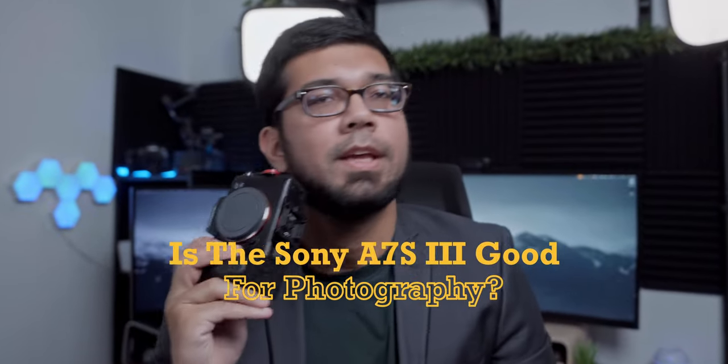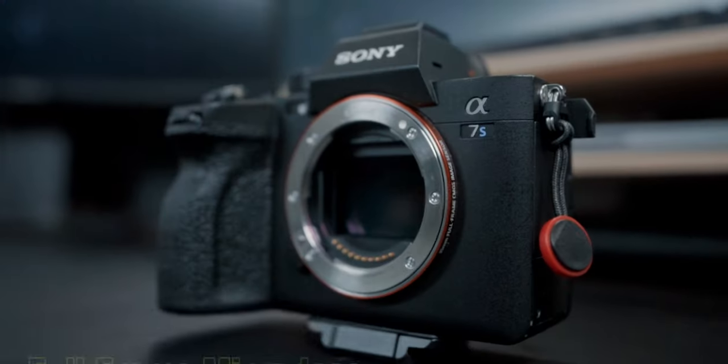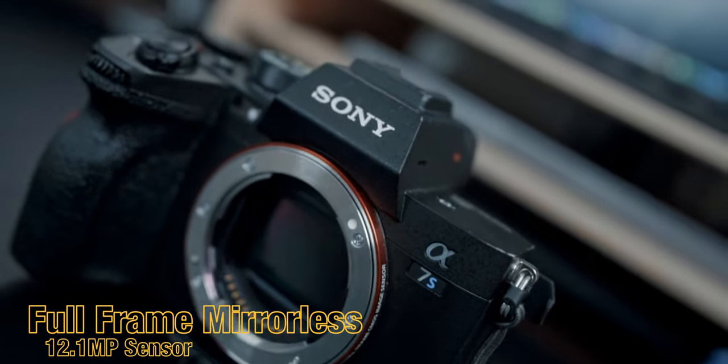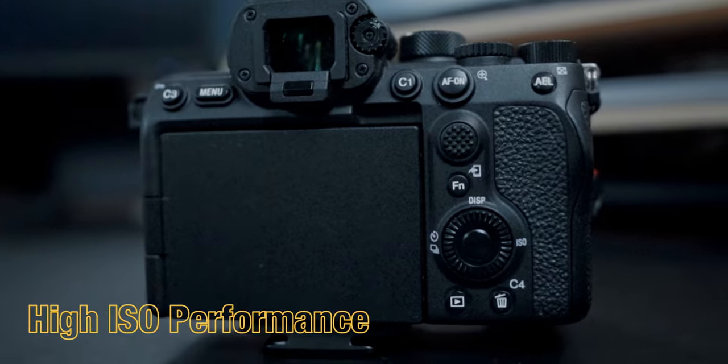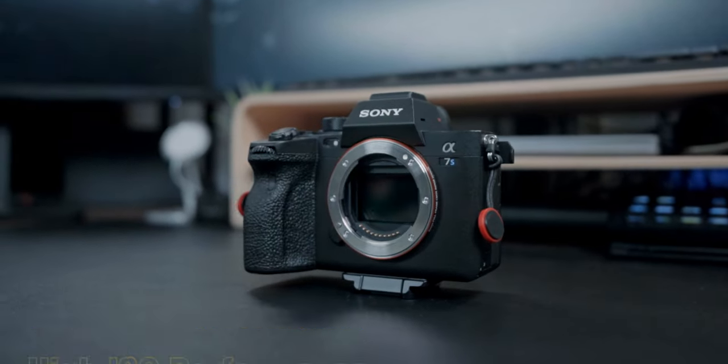Is the Sony A7S3 any good for photography? There's no question when it comes to the video quality produced by this camera, and even with the release of more recent cameras like the ZVE1 and the Sony A7C2, this camera remains unrivaled when it comes to video quality. It's a full frame camera with a 12.1 megapixel sensor, in-body image stabilization, really good autofocus, and really high ISO performance, which makes it absolutely fantastic in low light.